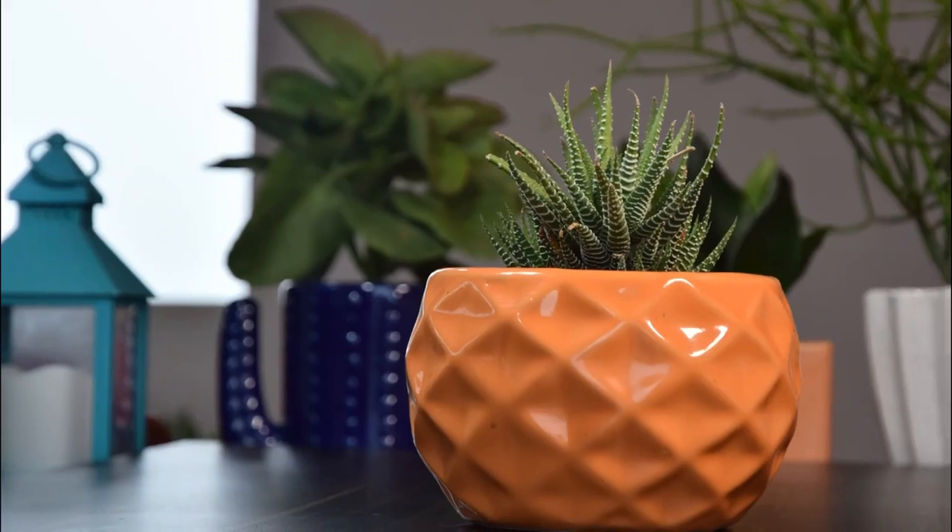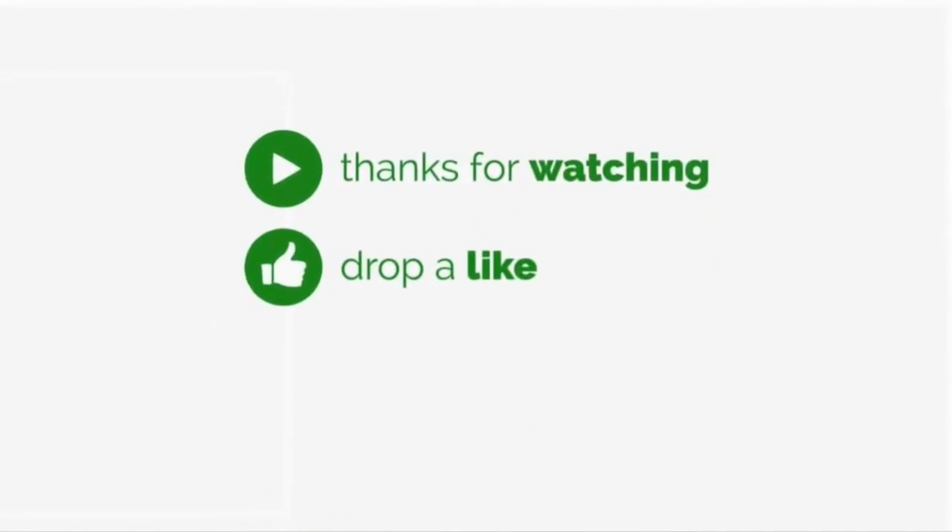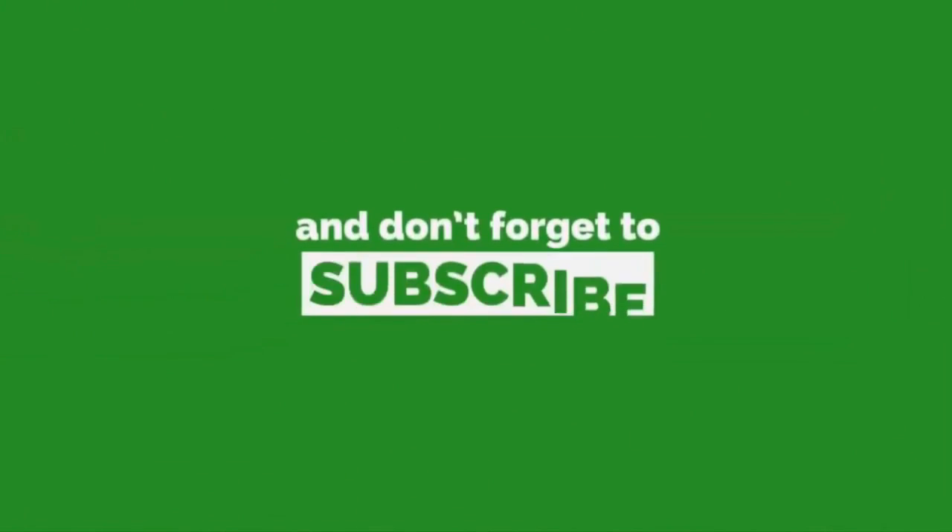Which indoor succulents are you growing? Leave your comments below. Thanks for watching. Hit the like button and don't forget to subscribe for more such videos.